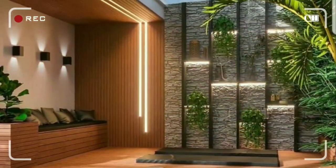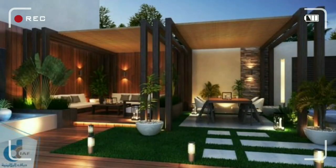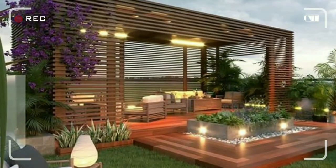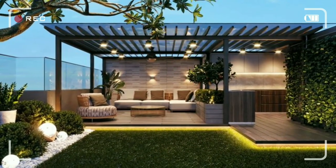Patio Decorating Ideas 2023. Modern Pergola Design Ideas. 100 Patio Design Ideas 2023, to create a unique backyard and stylish look. Just keep watching.